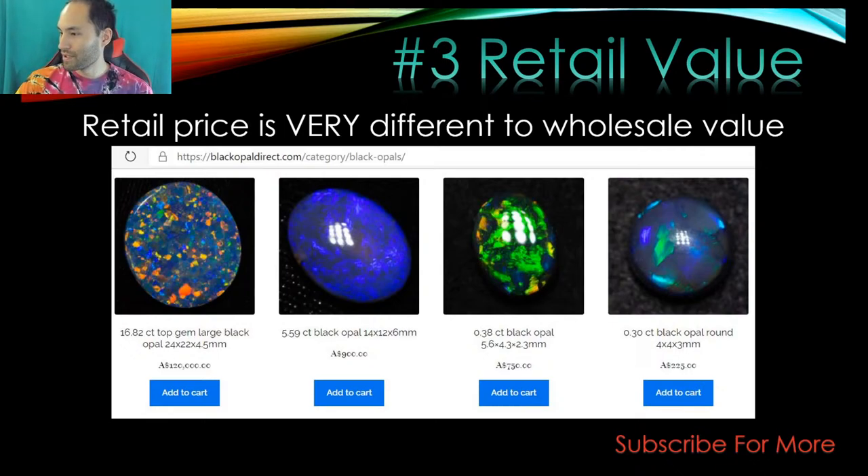There seem to be fewer tutorials online for boulder opal — Justin dominates YouTube with respect to black opal. I'm still working on the Black Opal Direct beginner's parcel, which is a bit of fun. I'm putting together beginner kits similar to the Black Opal Direct ones but in a ziploc bag — a little bit of boulder, a little bit of black opal, a little bit of Coober Pedy, with some color mixed in. I'm getting rid of anything with sand.